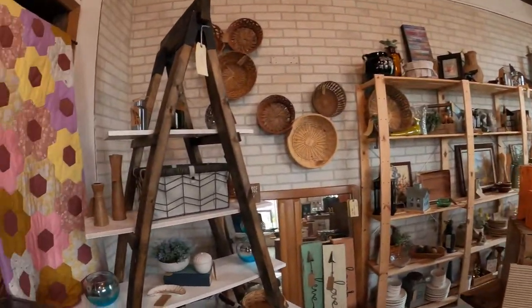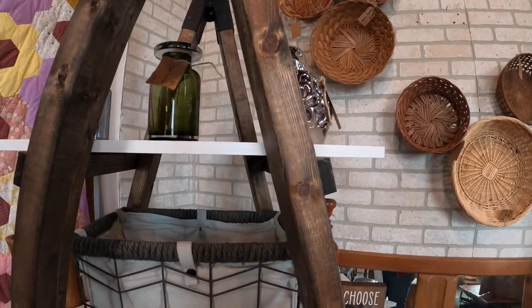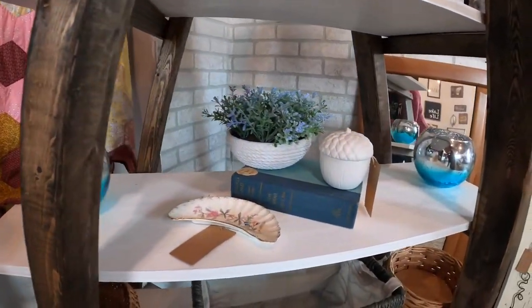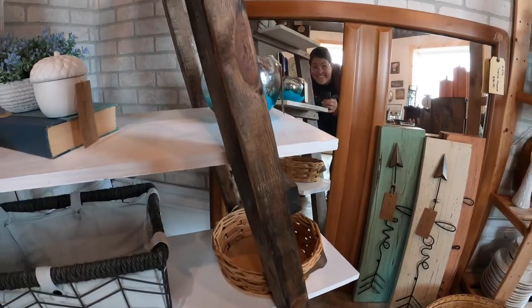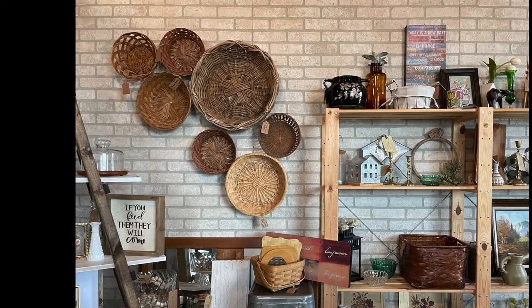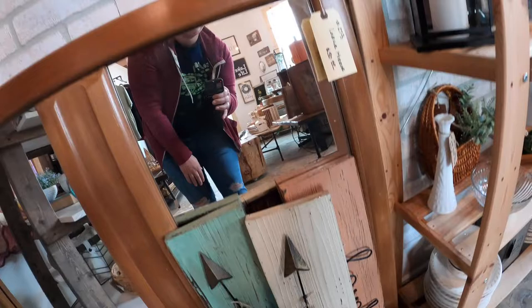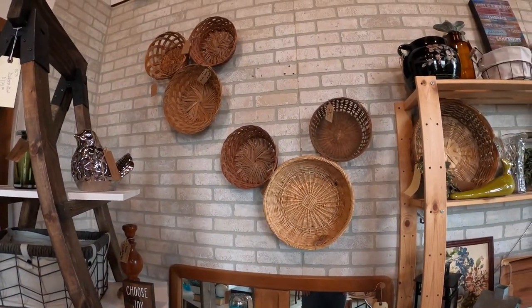Taking a closer look, we see all of the different things that are really displayed on these shelves. One of the things you're going to notice right away is just how many different textures there are here, and they all mix together perfectly. There's a chance that that's the basket that should be on the wall, but here's a picture of what that wall should look like. And then here we have the arrows. That faux brick was actually there before they moved in and it looks perfect.